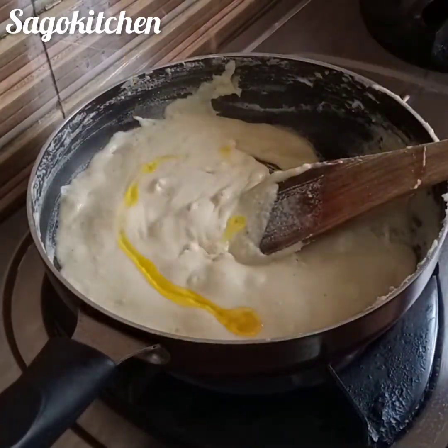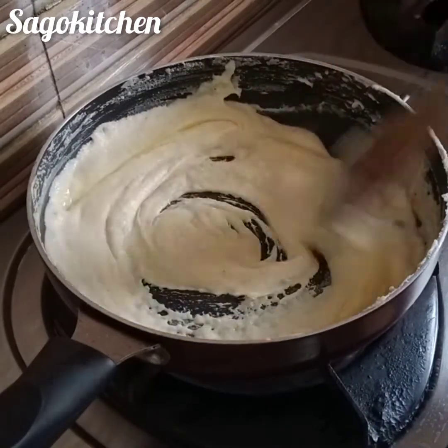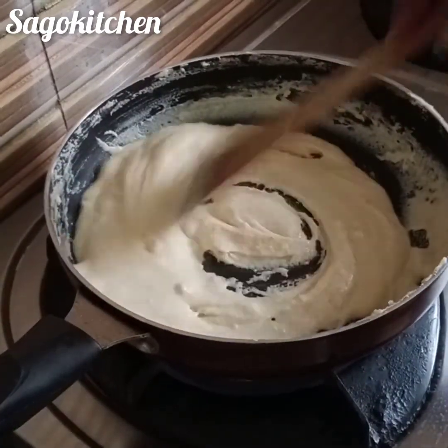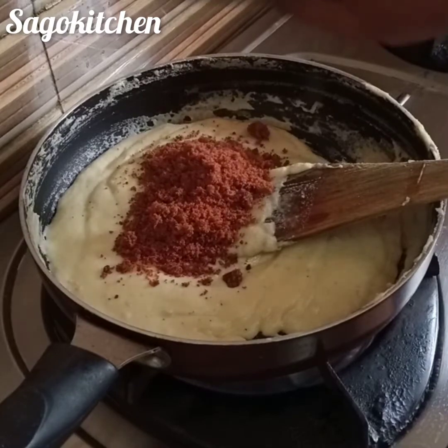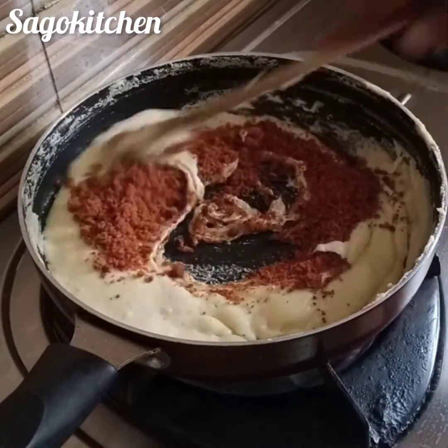Now I'm going to mix it up. Let's mix it up. Mix it up.